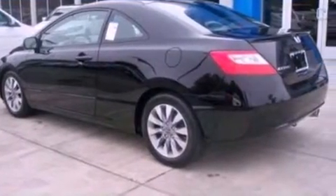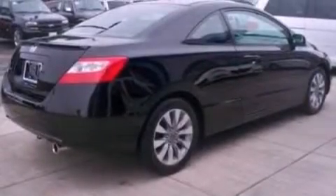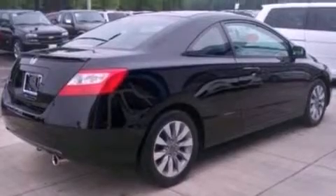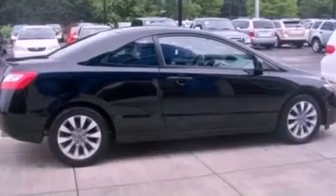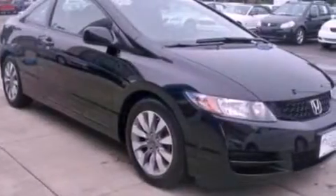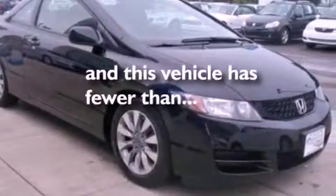Its top features include a sunroof, steering wheel mounted cruise control, a keyless entry system, a premium sound system, performance tires, aluminum wheels, a rear spoiler, a low tire pressure indicator, and a CD player. This vehicle has fewer than 15,000 miles on the odometer.